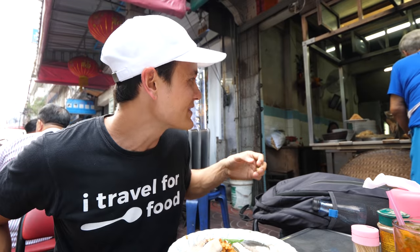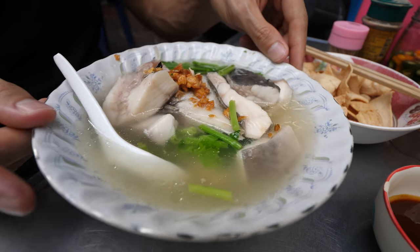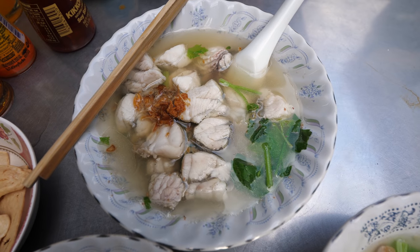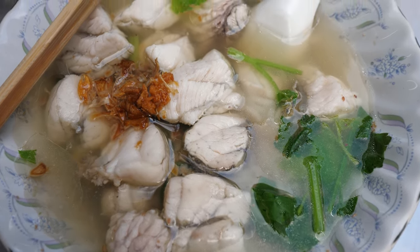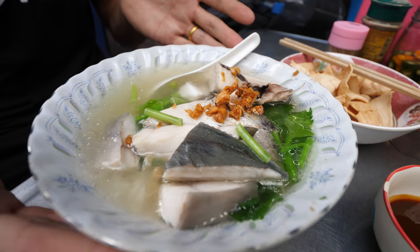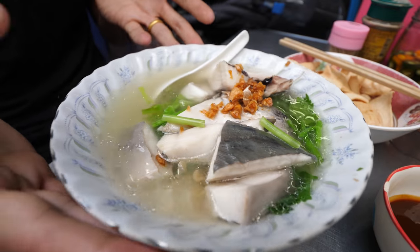We had to arrive right as they open because the blanched alamette — which is the pomfret — sells out very quickly. They have two main types of fish: pomfret and barramundi. Both are good, but their signature is the kawtong bah with pomfret. Unfortunately, they also have a signature dish of boiled oysters with rice, but the owner told me today their oysters weren't fresh so they're not serving them. That says a lot about their quality standards.